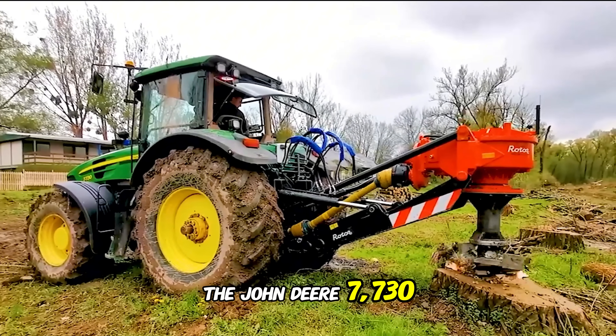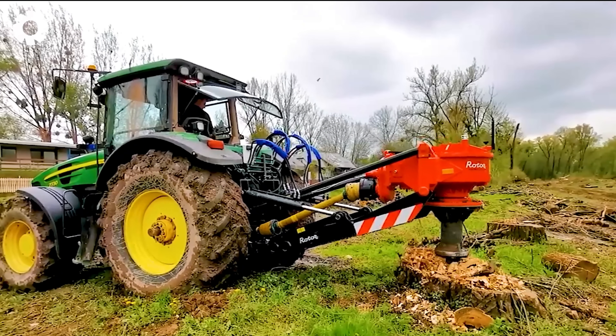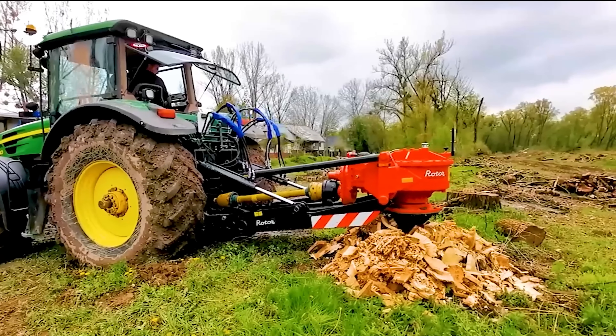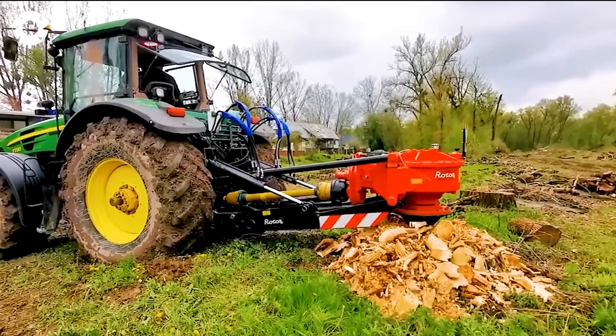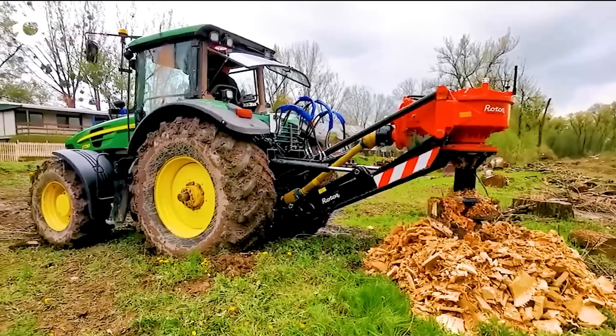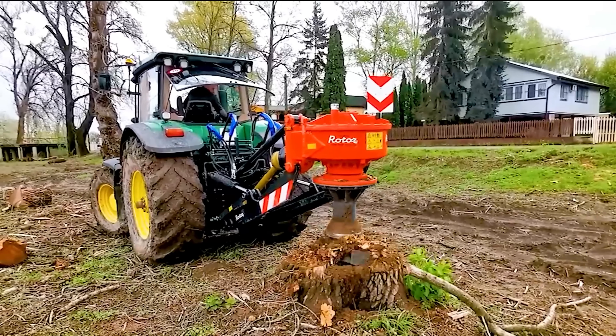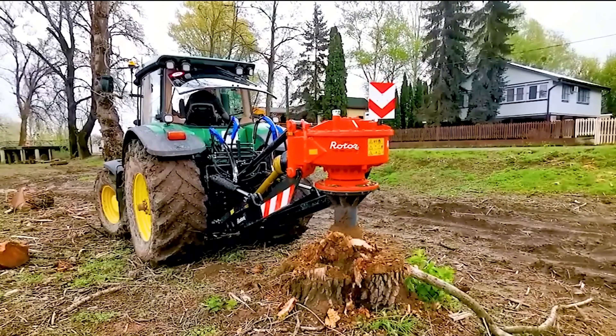The John Deere 7000-730 is equipped with an advanced control system, allowing operators to use the engine effectively. The machine is capable of handling hardwoods, ensuring high quality output while minimizing operating and maintenance costs.